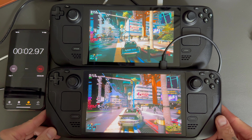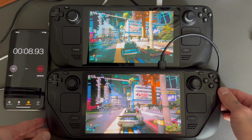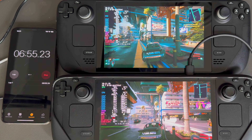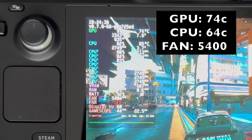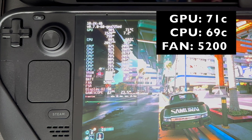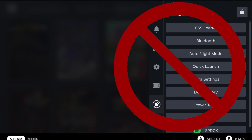Again, like the test before, the LCD Steam Deck was running quite a bit longer than the OLED prior to starting the clock. At the 10 minute mark, the LCD Steam Deck has peaked at 74 on the GPU and 64 on the CPU with a fan speed of 5400. On the Steam Deck OLED, we have a max temperature of 71 on the GPU and 69 on the CPU with a fan speed of 5200 RPMs. During testing, both Steam Decks are not running the Fantastic plugin or Power Tools.